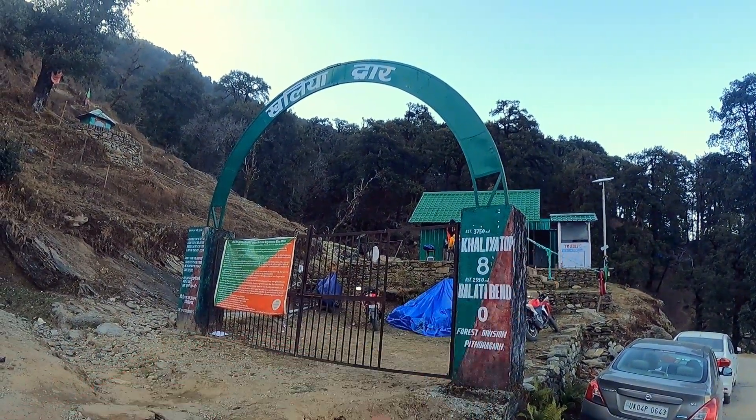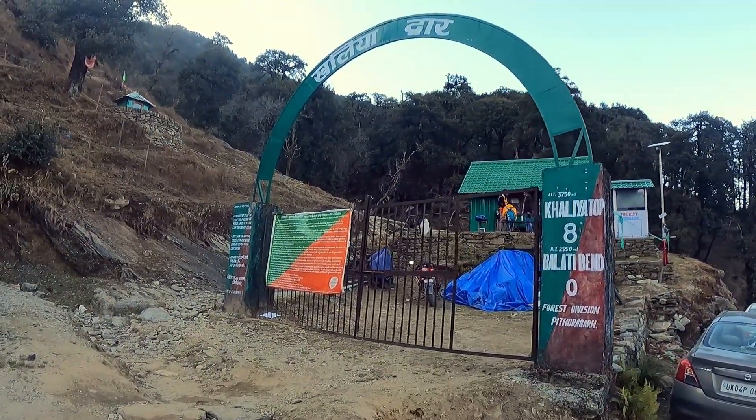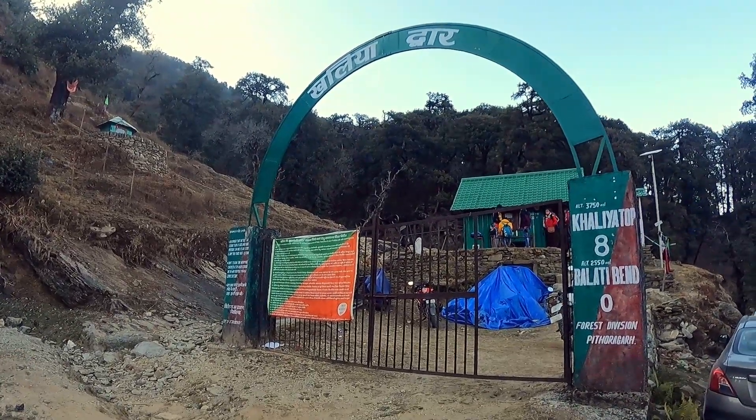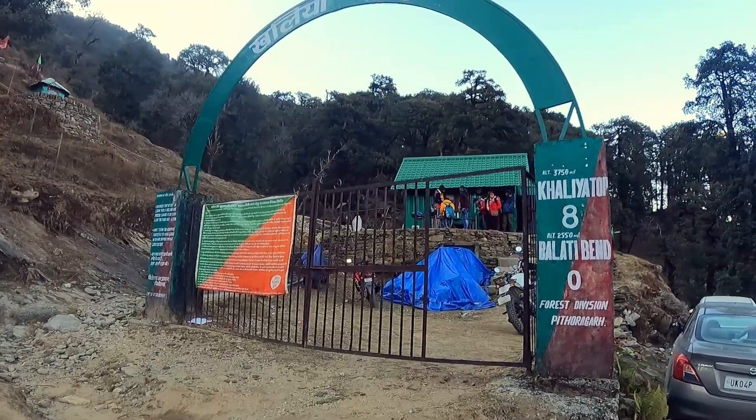This is your Khaliya top road. You have to enter through there — before you start, you have to mention your name and address at the gate, and then you can begin the trek. Let's go and find out.